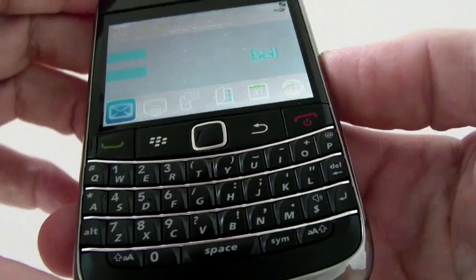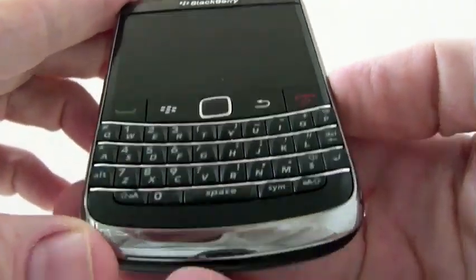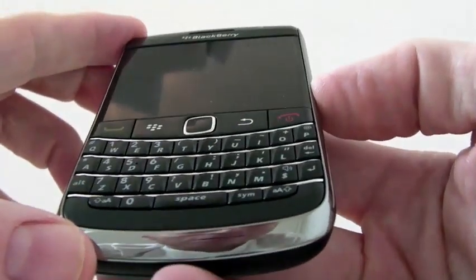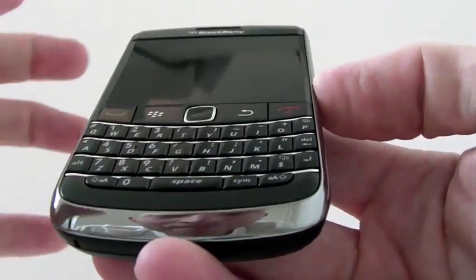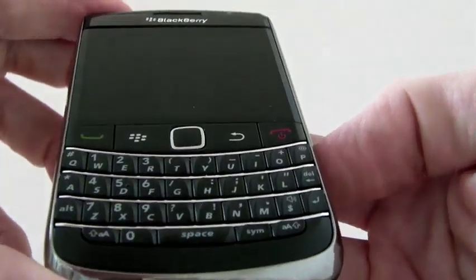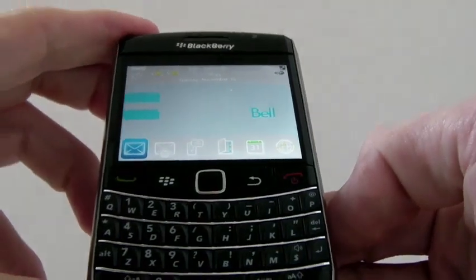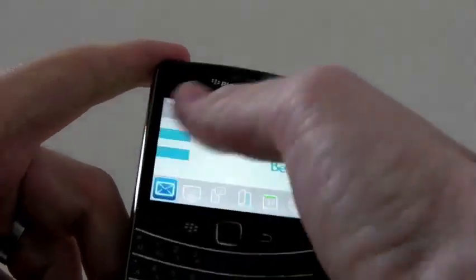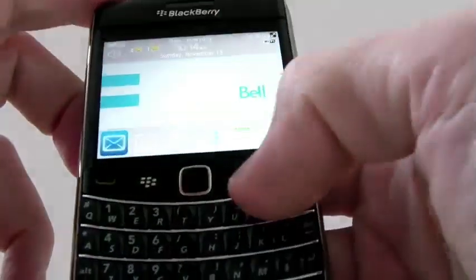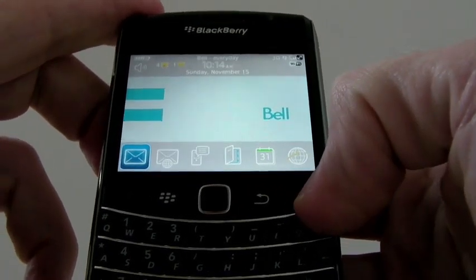One of the nice things about this is the addition of the trackpad — it just makes for a greater user experience. In this review we're going to go over some general features. We're not going to go into the email, contacts, calendar, or IM because those are all pretty standard. But we will go into the overall device itself and show you what's new, such as the trackpad. The keys are tighter and the resolution of the screen is 480x360.